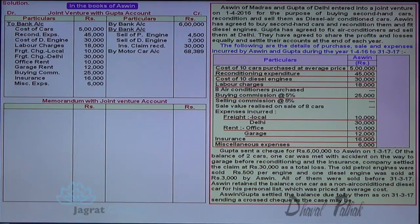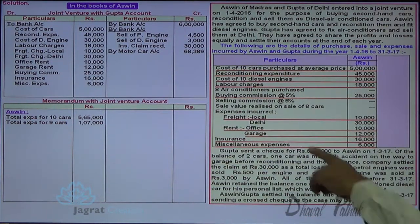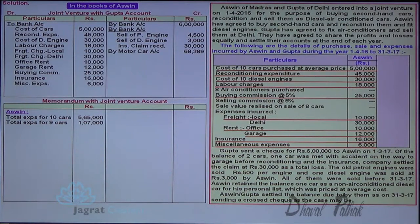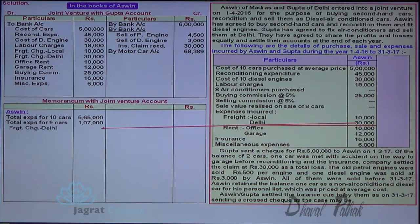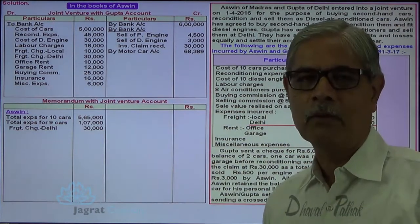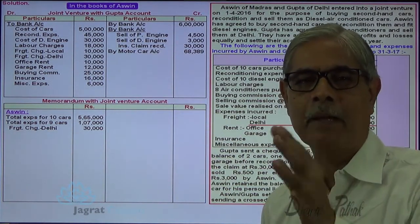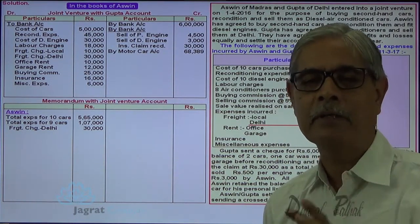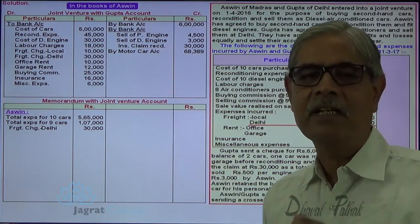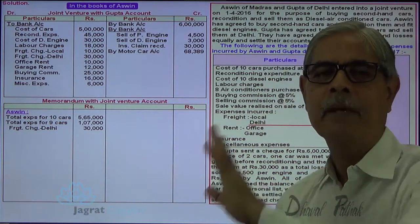All expenses — whether for 10 cars or 9 cars — are recorded in this Memoranda statement. These are the expenses for 10 cars paid by Ashwin, and these are the expenses paid by Ashwin for 9 cars — all are debited. The 30,000 Delhi expenses, though not considered for average cost, are also an expense for the joint venture and must be debited in the Memoranda Joint Venture Account. This account is a statement to find out the profit of joint venture business, prepared on the basis of matching concept — similar to a trading and profit and loss account.